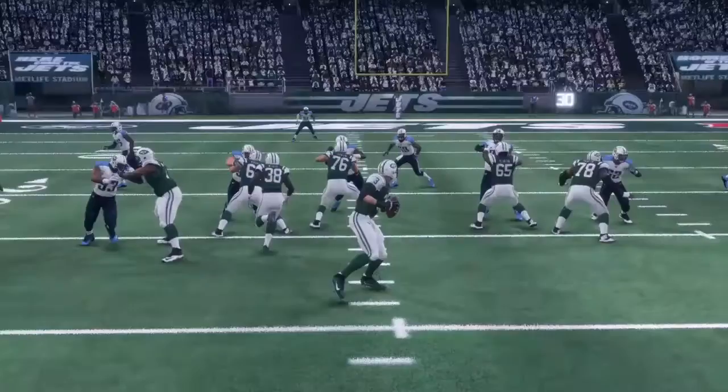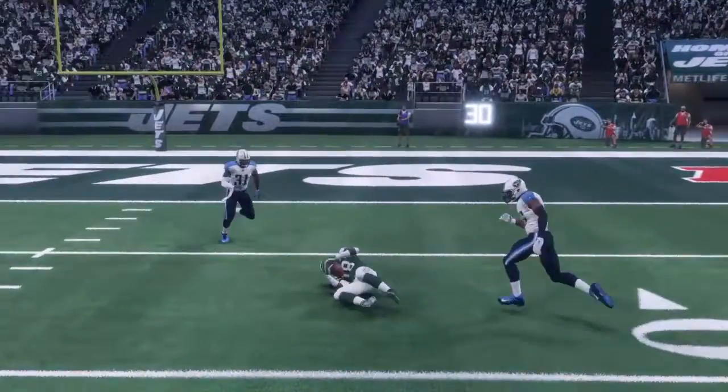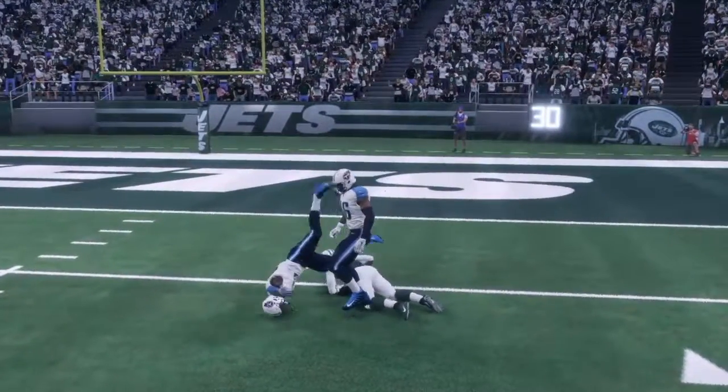A lot of our new guys made some great plays early in the preseason. Here's Tomlinson for a great throw there, and Darius Stewart laying out to catch it.